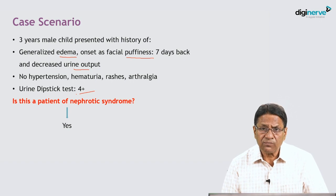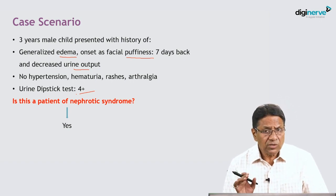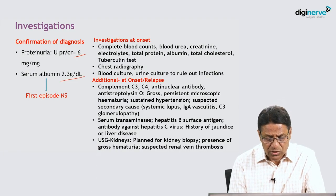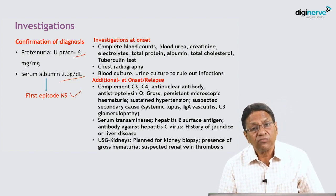Since there is a short history of facial puffiness, edema, decreased urine output, and four plus proteinuria, the answer is yes. In this child, urine protein-creatinine ratio was 6 mg/mg, and there was low serum albumin. So the diagnosis is first episode of nephrotic syndrome.